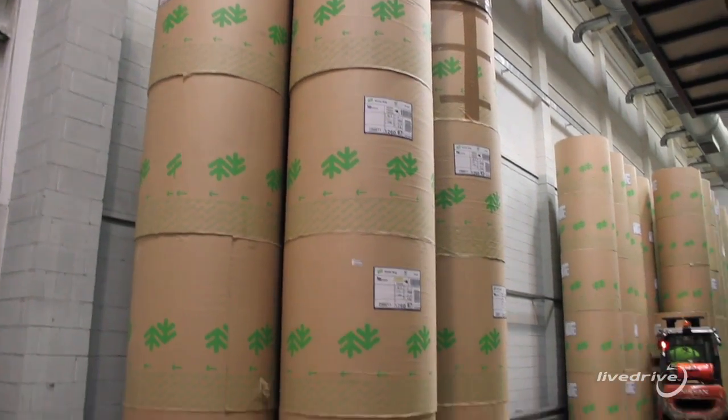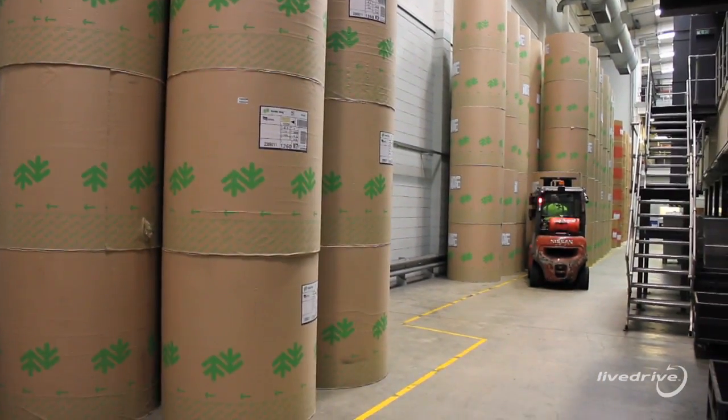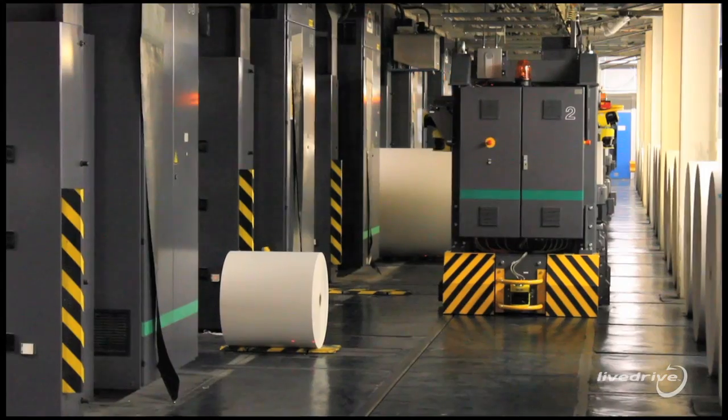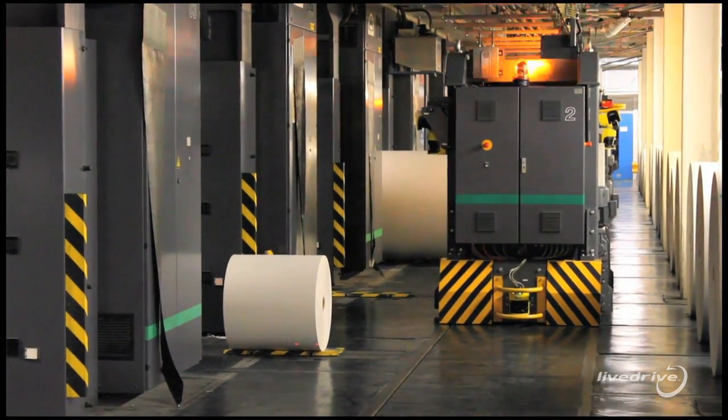This is where the paper arrives at the facility. We take delivery of approximately 2,000 reels of paper a day. Since we've started backing up onto barcodes, we've become Europe's largest buyer of paper.